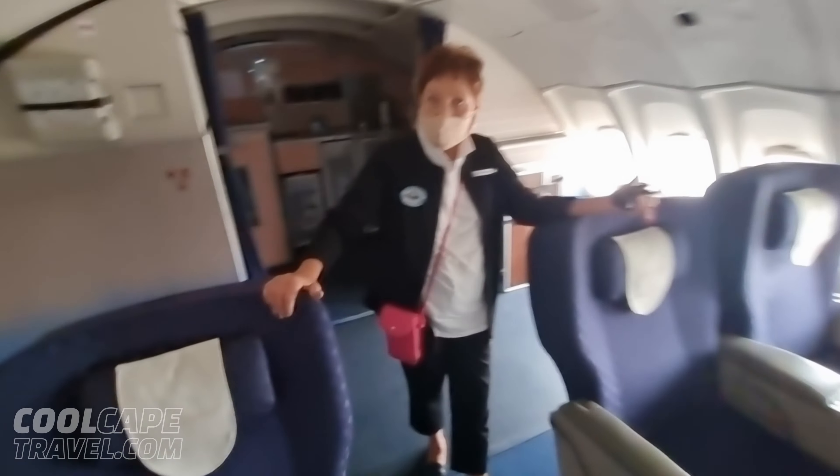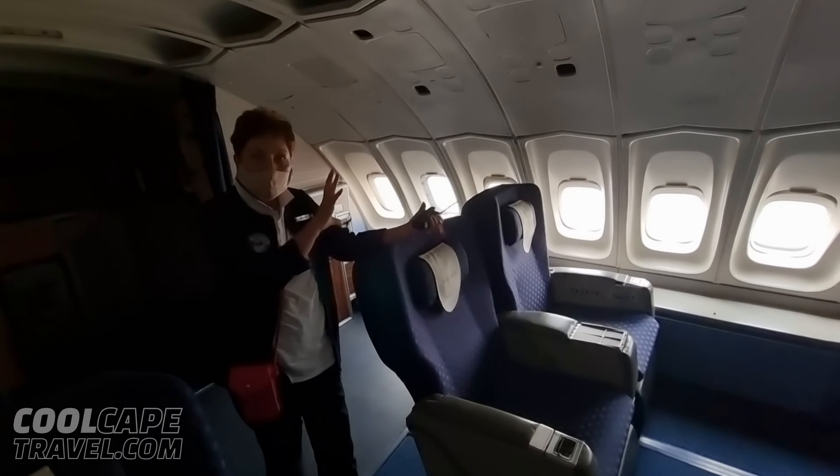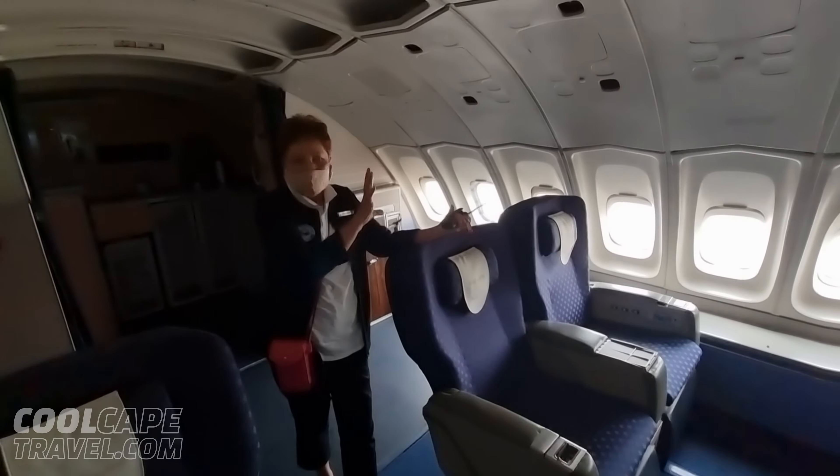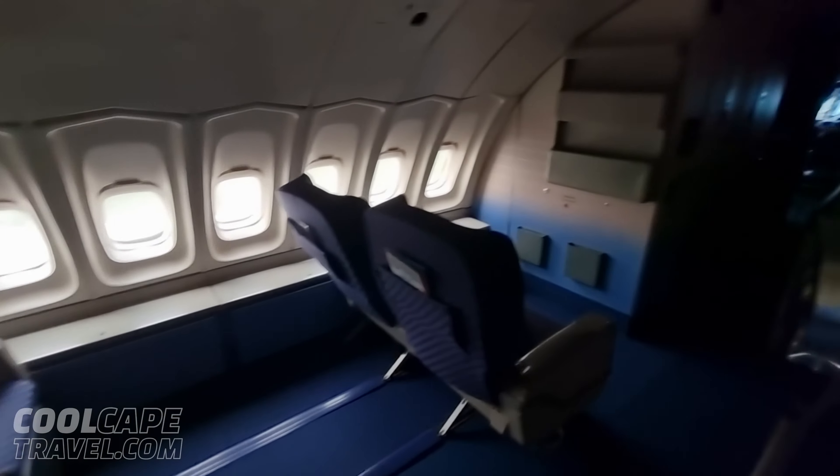If we had to fly first class nowadays, of course you cannot compare it. But for that time, in that decade, it was the ultimate plush thing — the most luxurious way to fly. This is amazing. You can go and have a look at the cockpit.